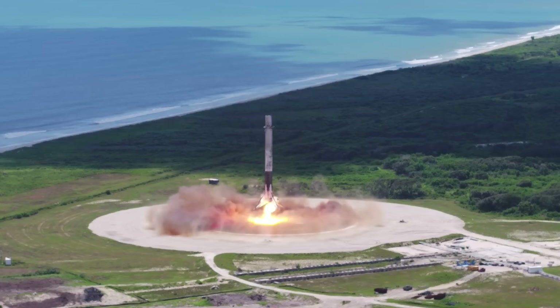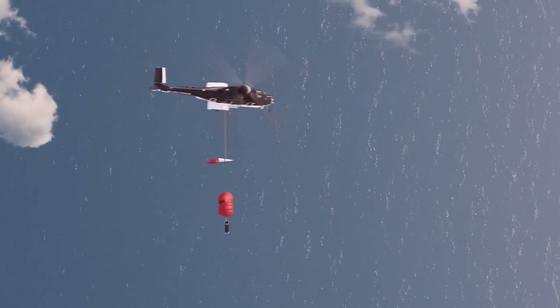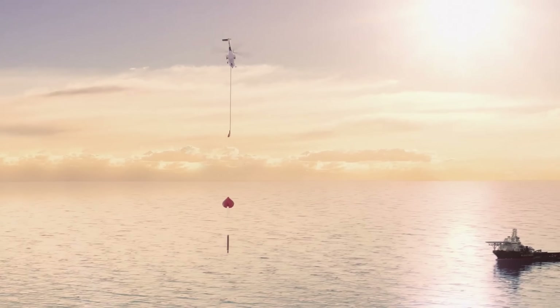Something really impressive that Rocket Lab is trying with Electron is recovering the first stage, which, other than SpaceX and Blue Origin, no company is really capable of. Unlike those two companies which land propulsively, Rocket Lab's Electron is fitted with a parachute to allow for a soft splashdown. After splashdown, the booster is brought back to shore by a recovery vessel, after which refurbishment starts. There were even temporary tests being done to catch the booster while in mid-air with a helicopter.